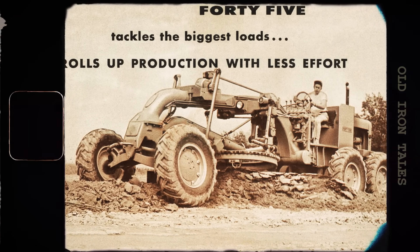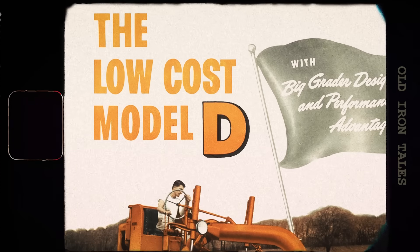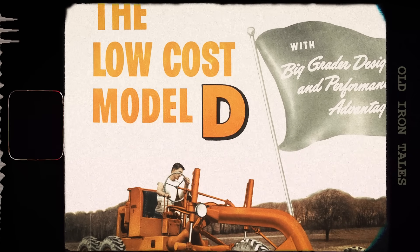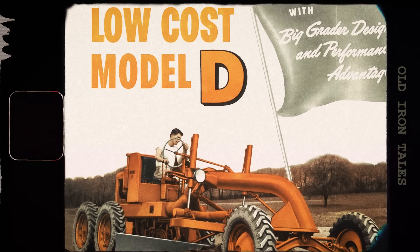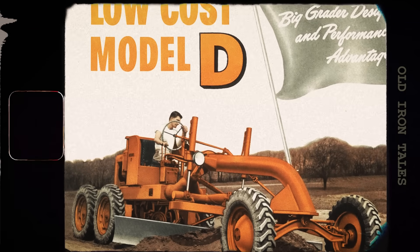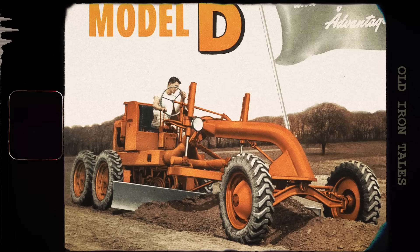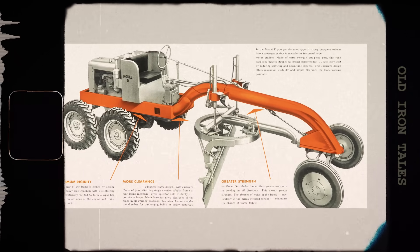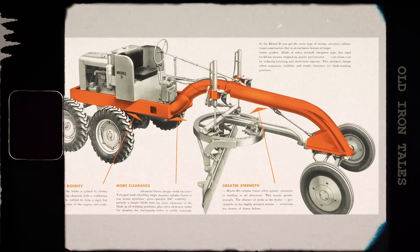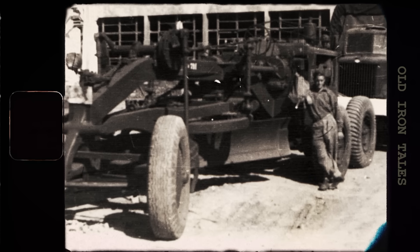Meanwhile, Allis-Chalmers also produced compact graders that opened entirely new markets. Their Model D, introduced in the late 1940s, weighed just 8,500 pounds and featured a 10-foot moldboard. It was one of the world's first compact graders, and its small size allowed it to work in tight spaces where larger machines couldn't go. This design proved so successful that it remained in production, with updates and revisions, for nearly six decades.